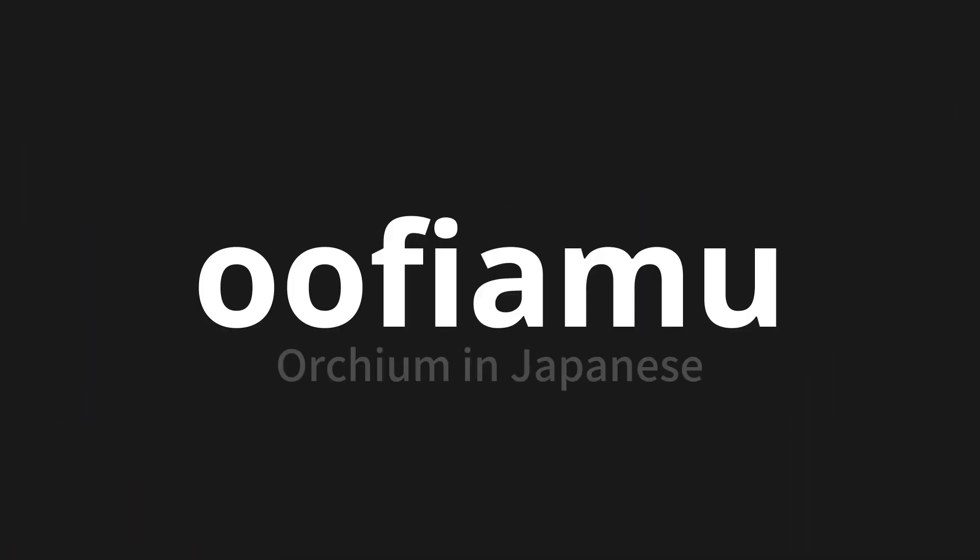Welcome to this pronunciation video. Today, we will be focusing on a new word that you might find challenging or intriguing. So let's dive into today's word: oofiamu, which means Orchium in Japanese.